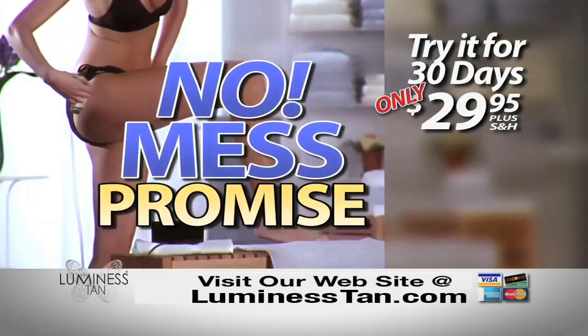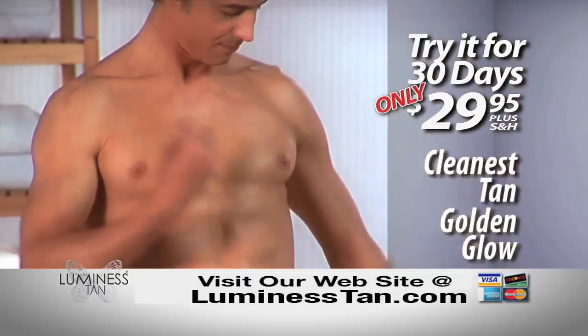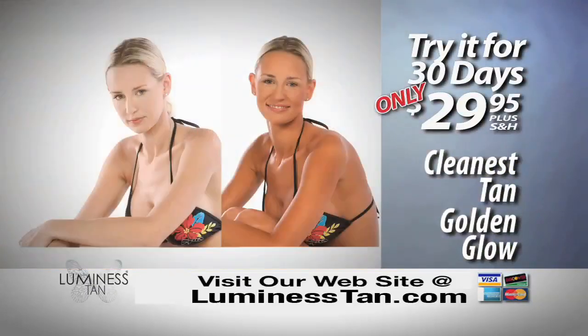And Luminous Tan comes with our no mess promise. Really, it's the cleanest way to get a year-round golden glow. Call right now.